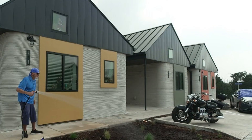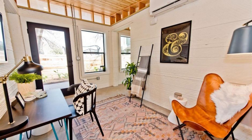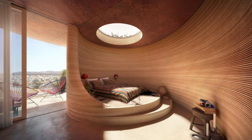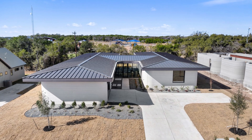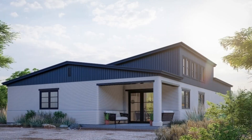A super practical living hack for a 3D-printed home relates to its energy efficiency. Because the printing process allows for the creation of internal voids or multi-layered walls, these homes can be designed with superior insulation properties right from the start. These cavities can be filled with insulation materials or simply act as air gaps, creating excellent thermal breaks that keep heat in during winter and out during summer.